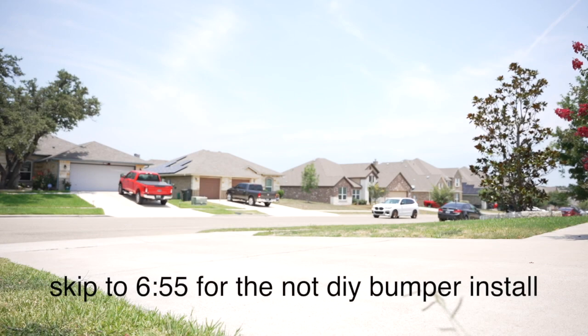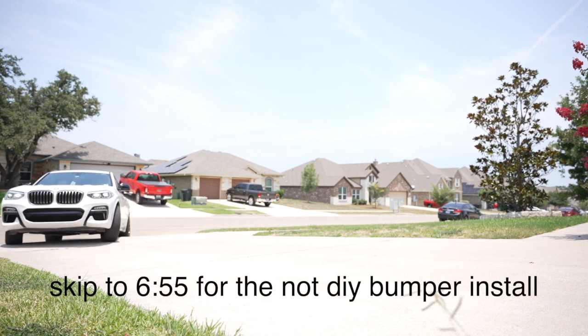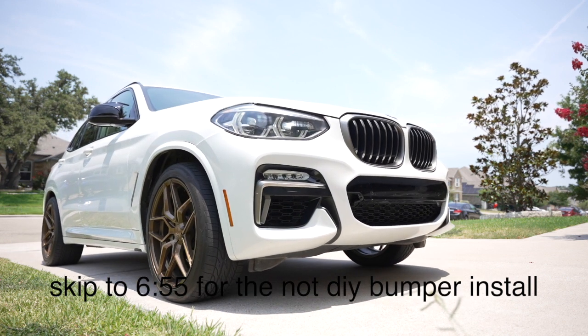All right, so you might be wondering, Alex, why are you pulling up into your driveway with the camera already rolling? It makes no sense. Well, because it's cool — I just got something and we're gonna get out of the car.